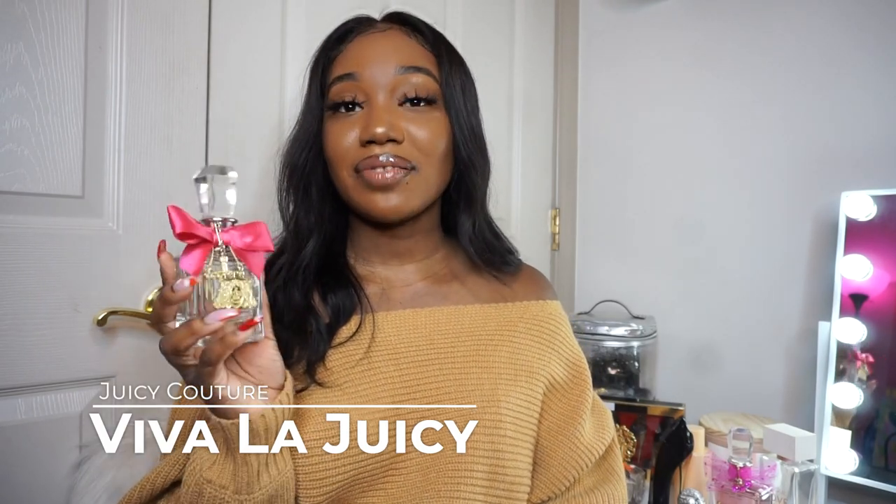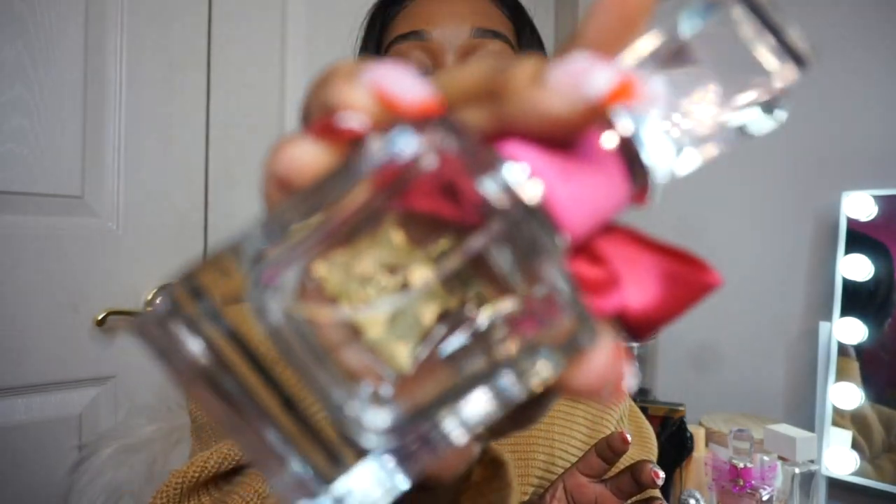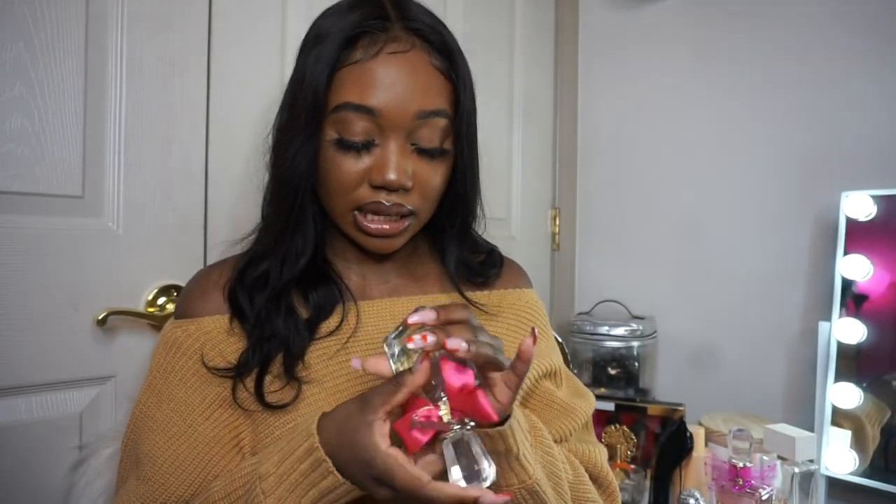The first perfume in my collection is Viva La Juicy. Fun fact — Viva La Juicy is actually the first perfume I've ever gotten. She's the OG, she started off the collection. As you guys can see, she's empty — this is the 1.7 fluid ounce bottle. This is probably my fifth, sixth, or even seventh Viva La Juicy. I've had multiple of her, so this isn't the OG bottle, but she's the OG.